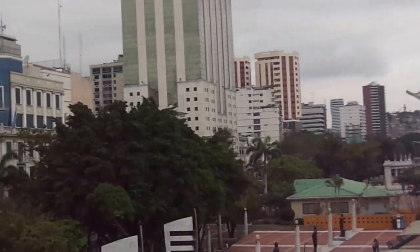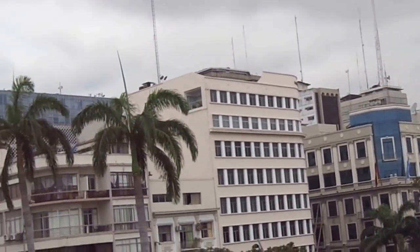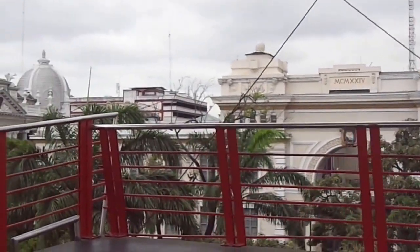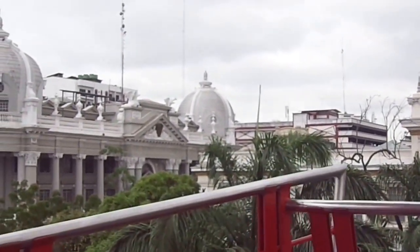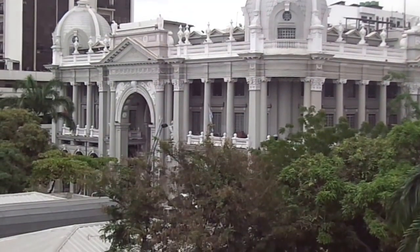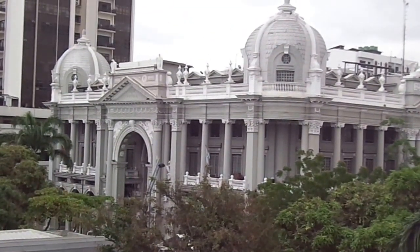And then behind me here we've got the city of Guayaquil. I'll just take a walk over on this side. I just came down this block and you've got some government buildings — that's one right there for you lovers of architecture out there. Pretty impressive.